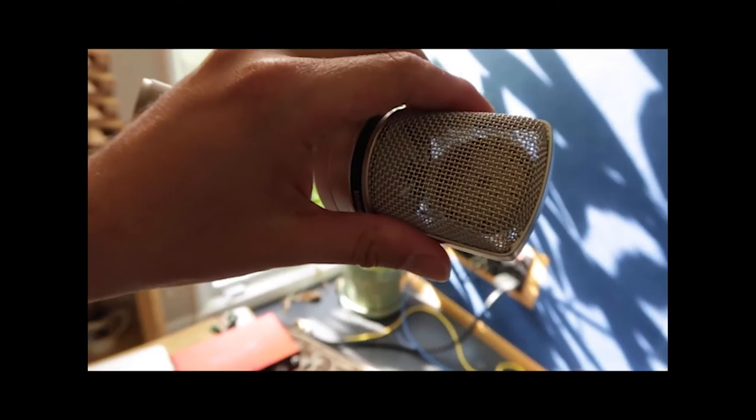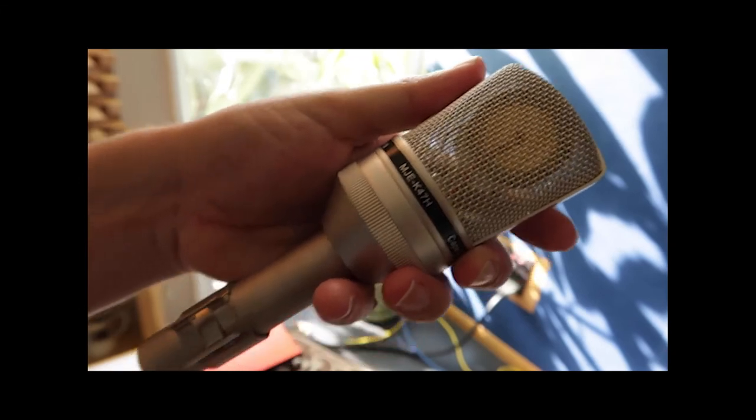Dynamic microphones can do quite well for certain things, especially loud things. Then there's a condenser microphone. Condenser microphones are the kinds you typically see in big studios, although not always. Condenser microphones are great because they pick up very detailed sounds. The problem with condenser microphones is they pick up very detailed sounds.